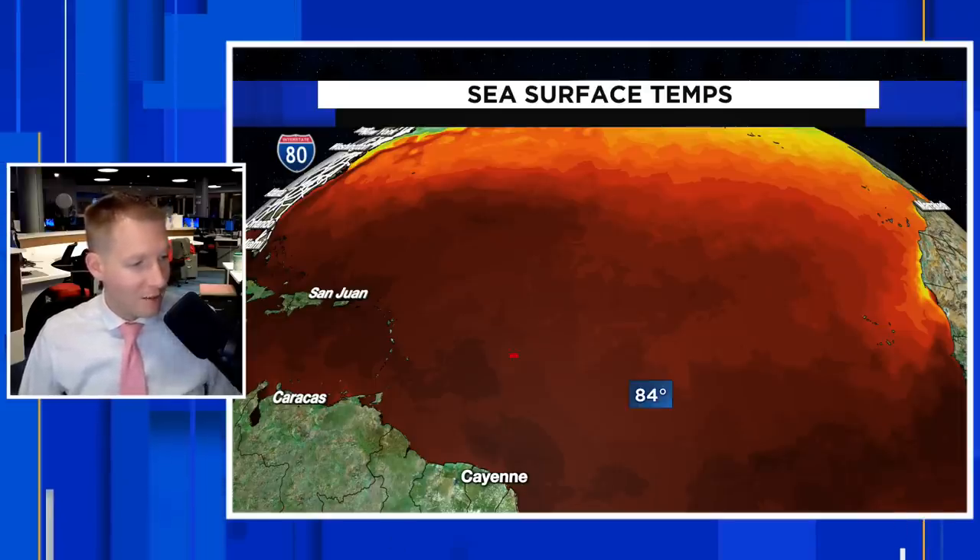Look at the water temperature out here — it's nuts. Average water temperature 84 degrees all the way through here. This is jet fuel for these storms. We are way, way above normal for this time of the year in terms of water temperature. Typically, tropical systems like to have water temperature around 80 degrees or hotter to develop and thrive, and that's exactly what we have here.